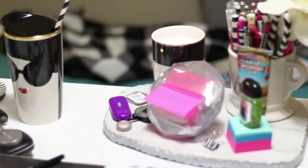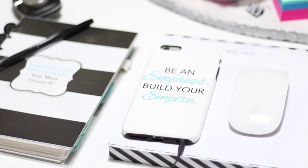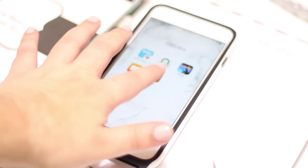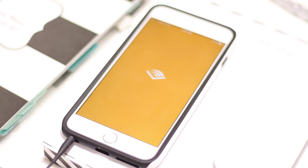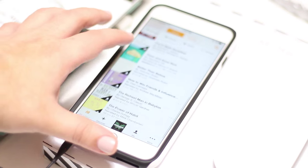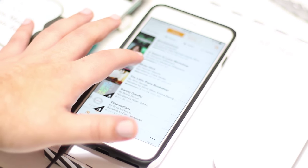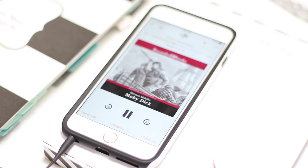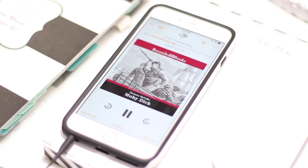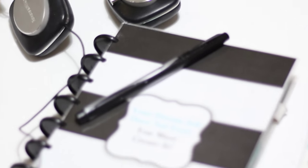I try to keep my desk as clutter-free as possible with just the necessities visible. One necessity I can't live without is my iPhone and Audible account. I love to listen to books on tape while I'm working. If you're interested in checking out Audible, I'll leave a special link down below where you can get two free audiobooks when you sign up for their free trial. If you're looking for good business book recommendations, I'll leave a link below as well.